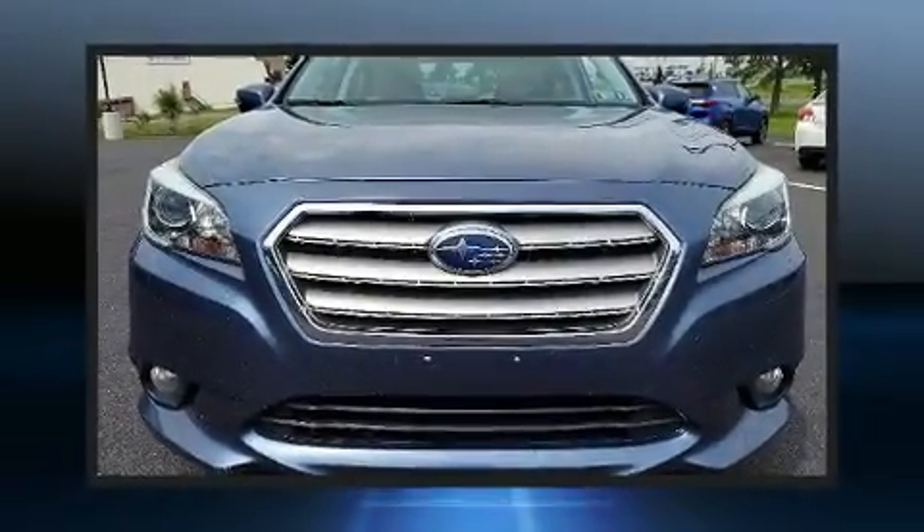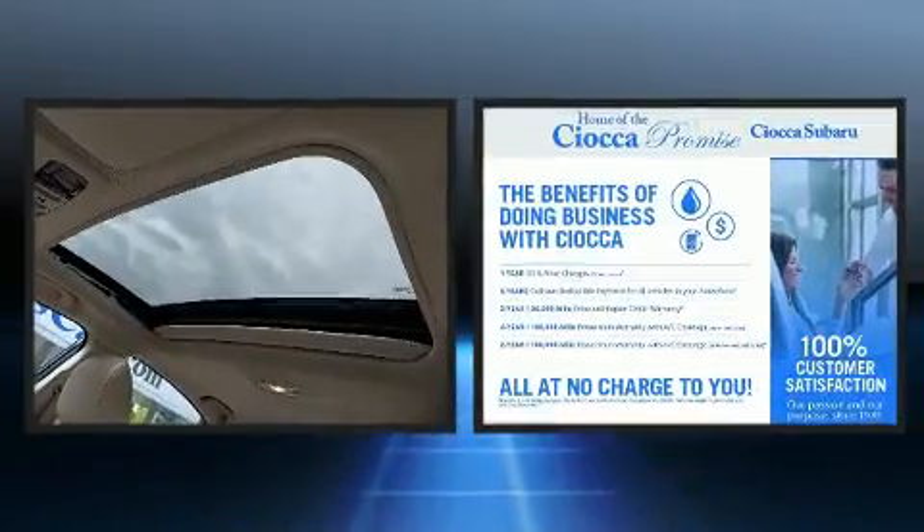You can expect a lot from the 2015 Subaru Legacy. This four-door, five-passenger sedan provides exceptional value.